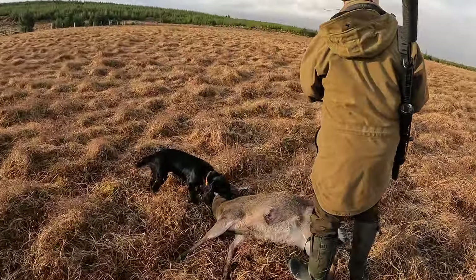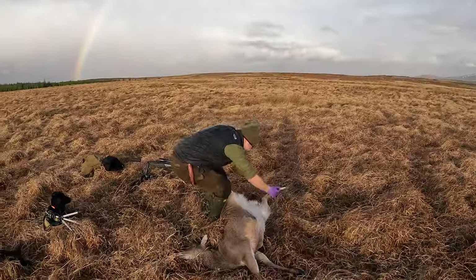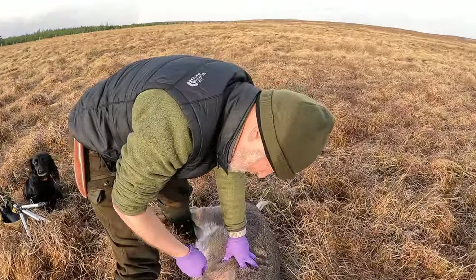Being able to watch the deer go down and having less of a hunt to find her is super ideal, and you can get straight into the gralloching process. With Alan being a vet, this is a great watch and it's very educational.